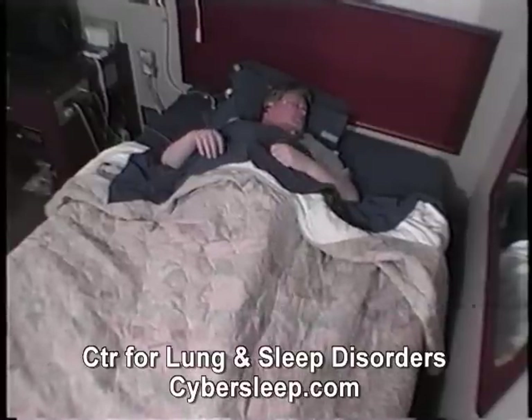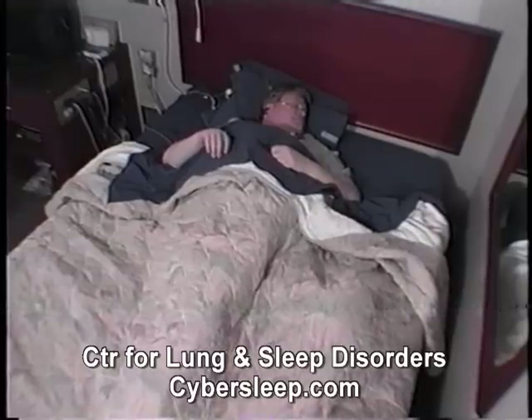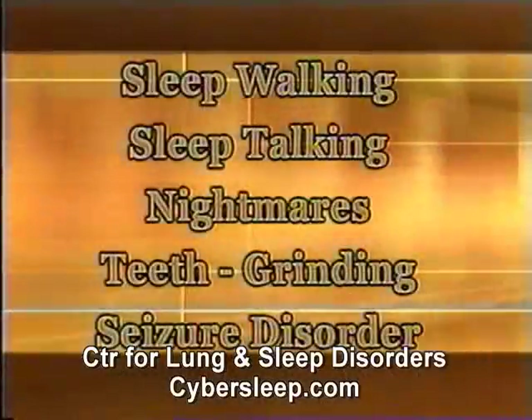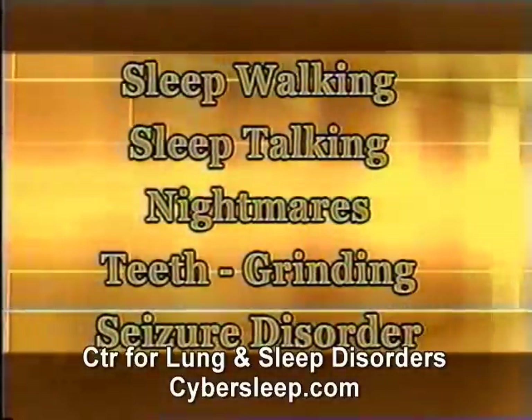Periodic limb movement disorder is a movement disorder that occurs mainly during non-REM sleep. Legs and arms may jump or kick, disrupting sleep. Sleep walking and sleep talking also occur during non-REM sleep and can be very disruptive to you and your family.